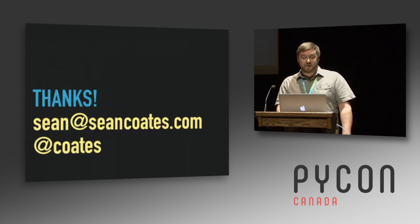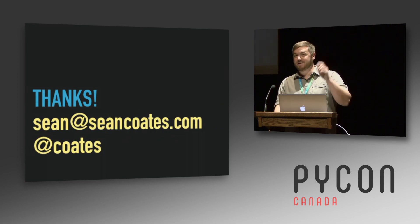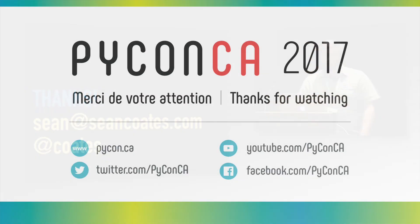And that is the quickest introduction to Zappa anyone has ever seen. You can email me or hit me up on Twitter. I'll be in the back for questions if anyone needs anything. Thank you.